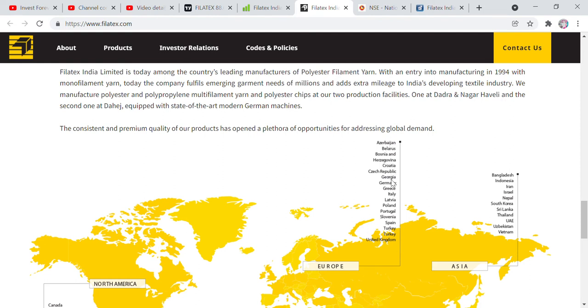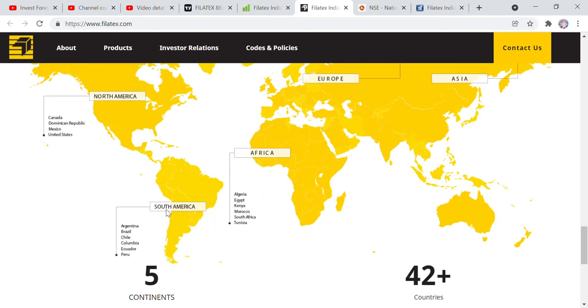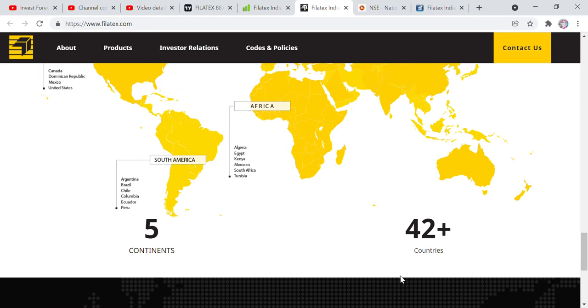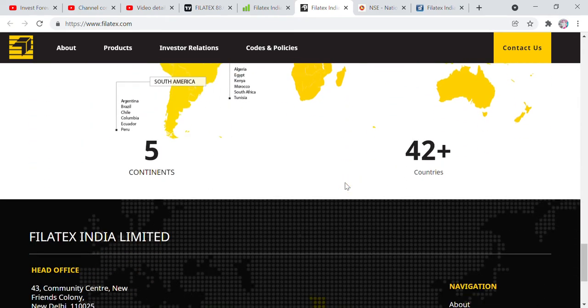There are multiple countries across Europe. In Asia, they export to Bangladesh, Indonesia, Iran, Israel, Nepal, South Korea, Sri Lanka, Thailand, UAE, Uzbekistan, and Vietnam. They also export to Africa, South America, and North America. So in total, this company operates across 5 continents and 42 countries. That makes it a well-established and experienced company.